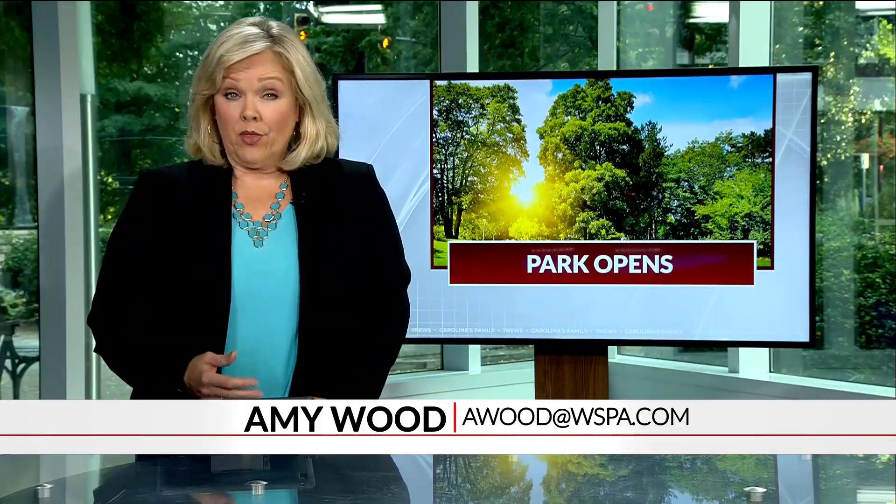In Easley, Nicole Ford, 7 News. A local nonprofit is donating more than $3,000 to help the city pay for signs throughout the park.